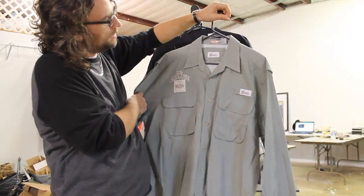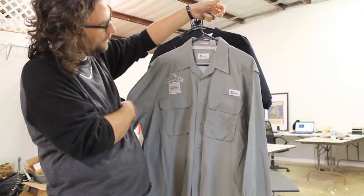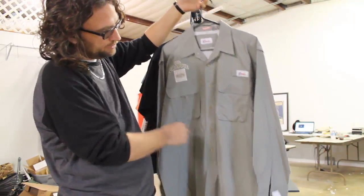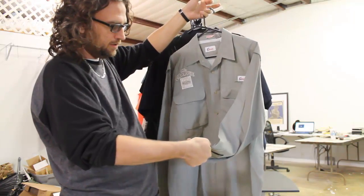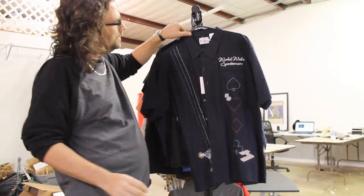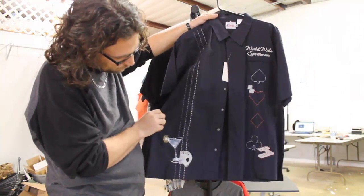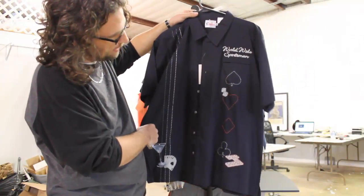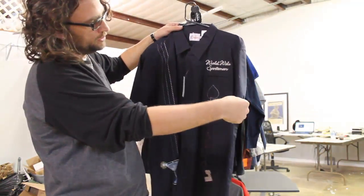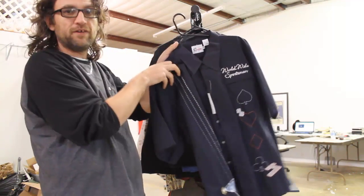Finally, these are fishing shirts. This one is Mr. Crappie, Ford Built Tough, size large. We paid $3.99, think $15 to $20. Same thing — Worldwide Sportsman, got some cool embroidery on it, kind of a neat shirt, new with tags, extra large, paid $3.99. I think we maybe get $20 to $25 for that one.